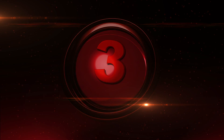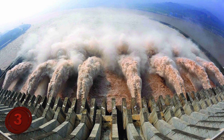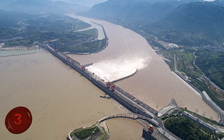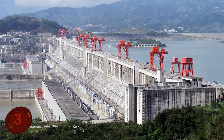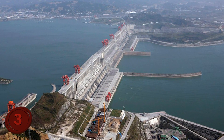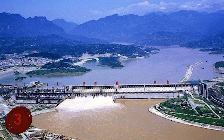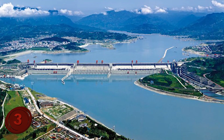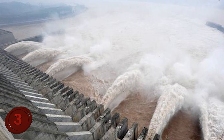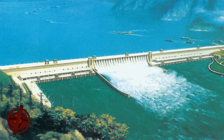Number 3: Three Gorges Dam. China likes to build things bigger than everyone else, and with the Three Gorges Dam, they really outdid themselves. This is the world's largest dam — nearly 600 feet tall, 131 feet wide, and 7,600 feet long. The water turns 32 powerful turbines that help produce electricity for the country, which is good, because they need to earn some of their money back after spending $59 billion on its construction.